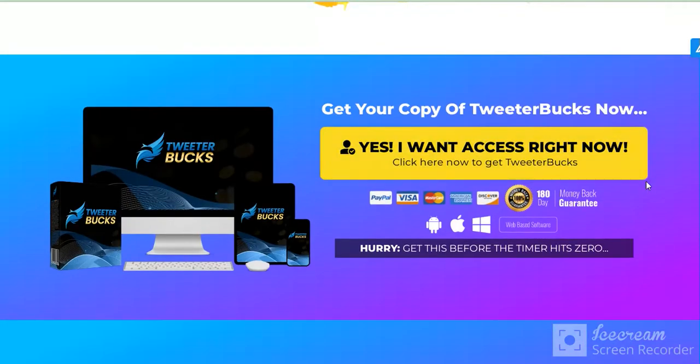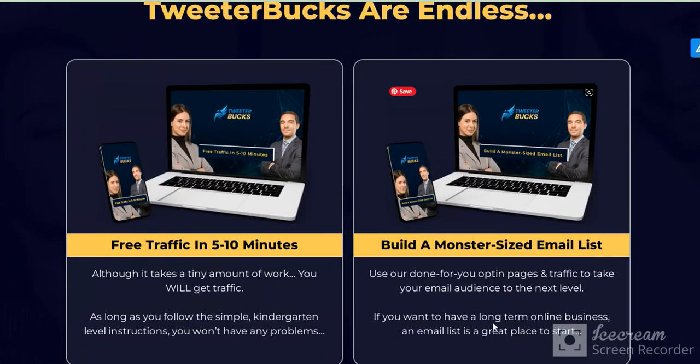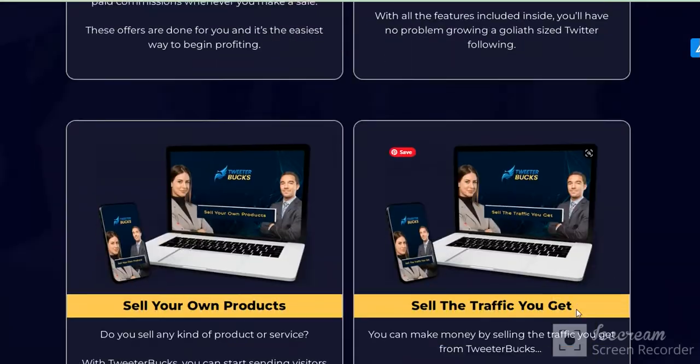And some more results here. You want to see this page? Check the link in my video description. And some bonuses here.